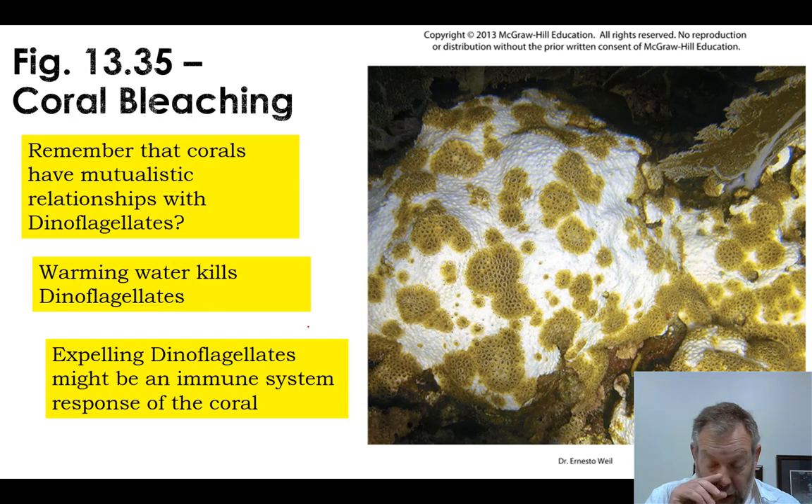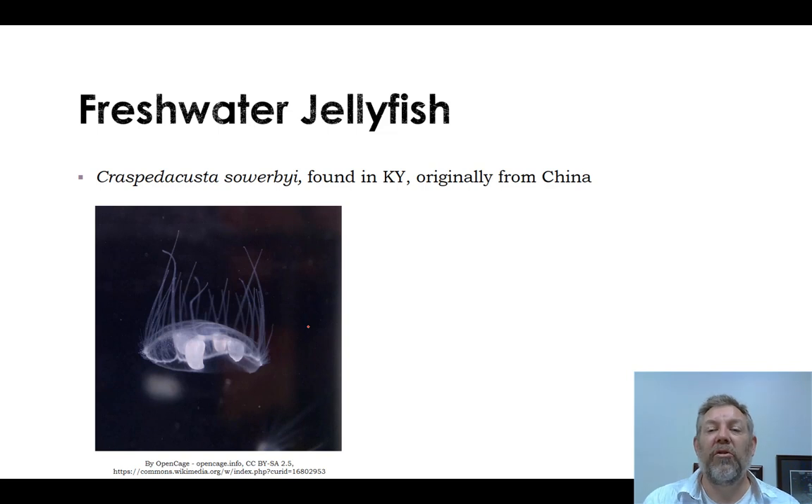Up to this point, all our examples have been marine animals, but there are some freshwater cnidarians. For example, there's a freshwater jellyfish — believe it or not, we can find it here in Kentucky. It's originally from China and is an alien species here, but it can be found. There are also other freshwater cnidarians like hydra that we're going to look at in lab this week. That's just a brief intro to the cnidarians — let me know if you have any questions.